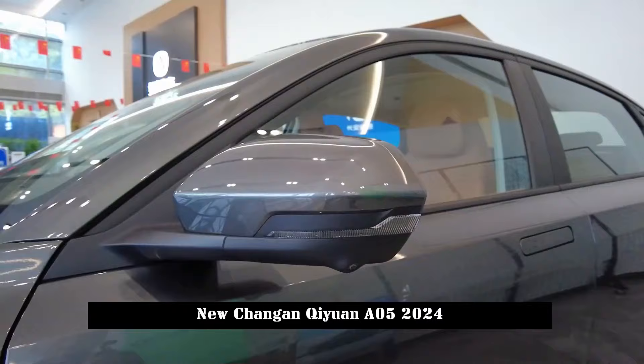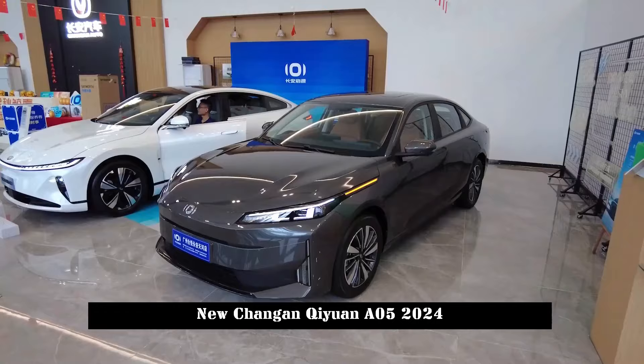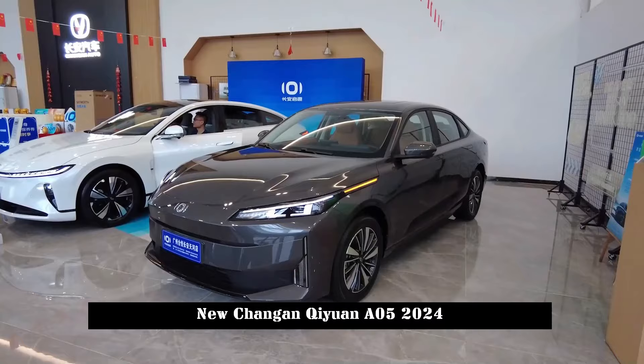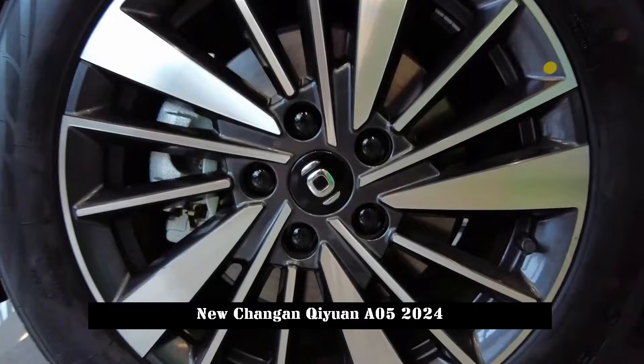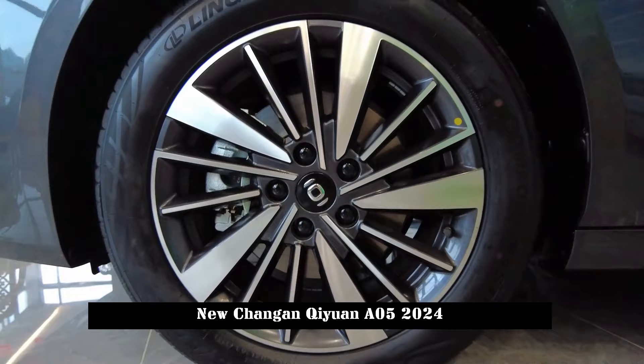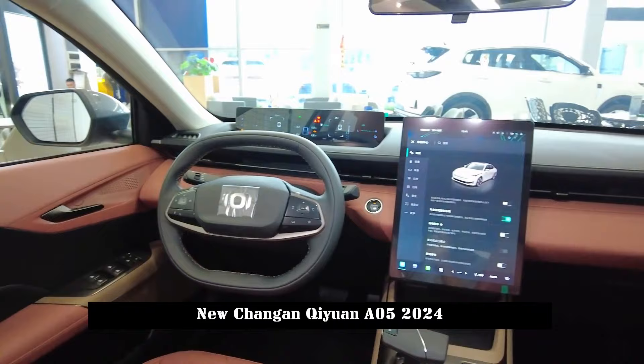In terms of power, Chang'an Qiyuan A05 is equipped with a 1.5L engine and a plug-in hybrid system consisting of a motor. The maximum power of the engine is 81 kW and the peak torque is 143 Nm. The maximum power of the drive motor is 158 kW and the peak torque is 330 Nm. The power battery is a lithium-iron phosphate battery from CATL with a nominal capacity of 53 Ah.